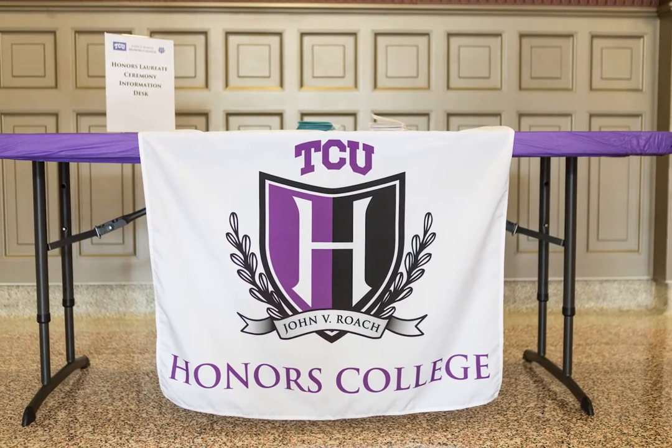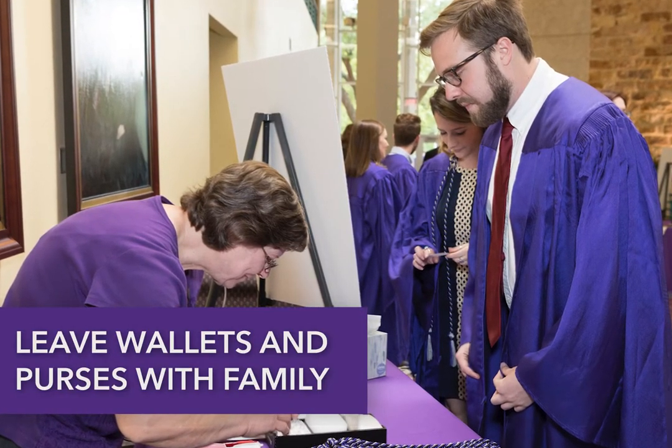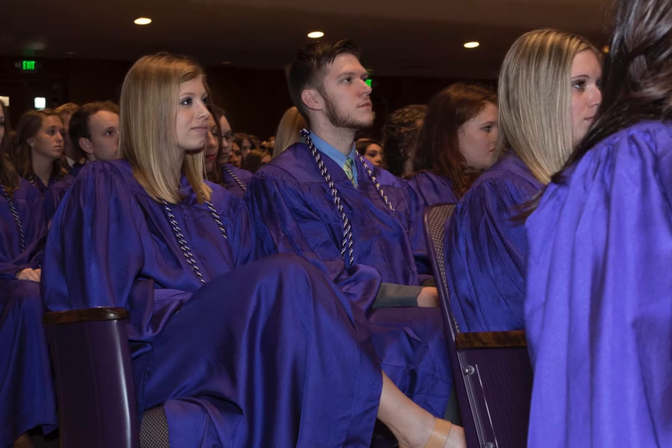This first one's important. When arriving at the designated check-in desk, please avoid bringing anything that won't fit in your pockets. Leave keys, wallets, and purses with family members, because there will not be a designated place to put these belongings at the ceremony.